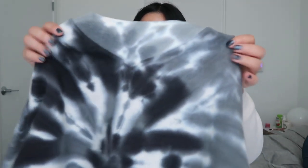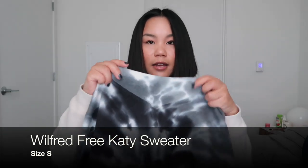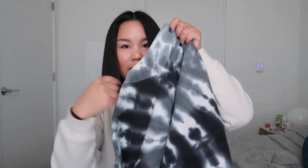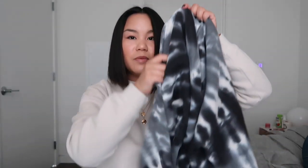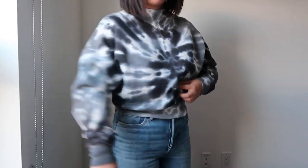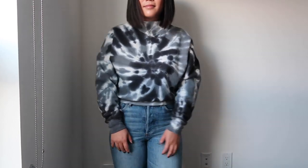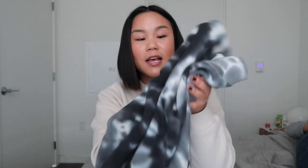The next item is also tie-dye — an Aritzia crew neck from Wilfred Free. It has the classic Aritzia mock neck with that little V-cut, in a really cool tie-dye with blue-gray tones. I've seen it styled with the Aritzia leather pants and it looks super cute. I might try it with my leather leggings and white sneakers. It's a great, versatile piece — can't go wrong with the crew neck.